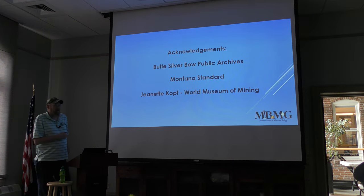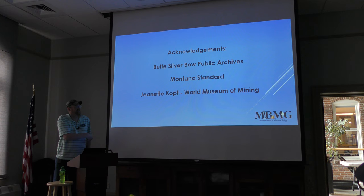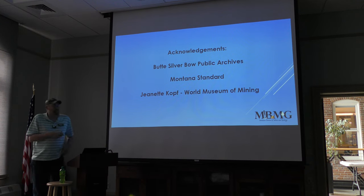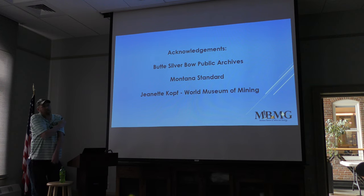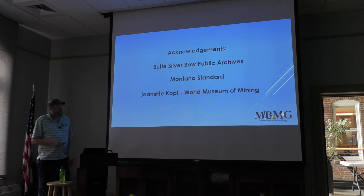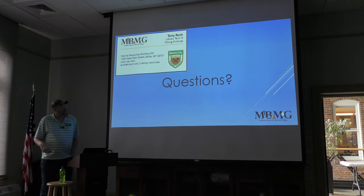I'd like to thank the Silver Bow Archives for letting me scan their beautiful books, the Montana Standard for their subsidence pictures, and Jeanette Kopp at the World Museum of Mining for letting me borrow pictures for the mine fires like MODOC and the Speculator. Any questions?